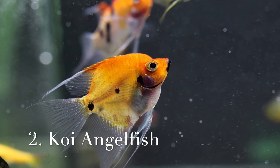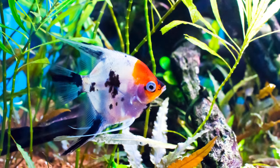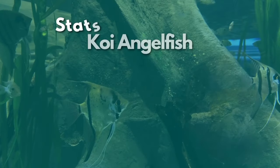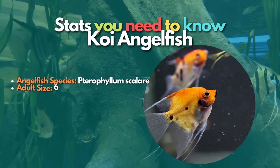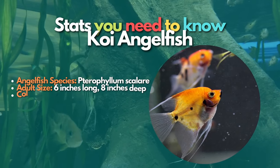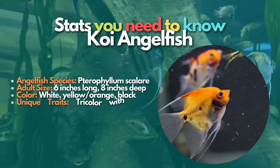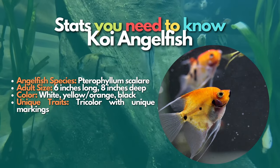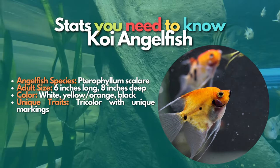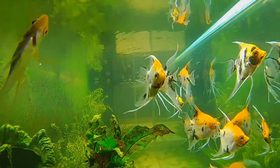Next is the Koi angelfish, one of the most popular types of angelfish. Each Koi angelfish is unique, which makes them highly sought after and often more expensive. This variant typically has three colors like the Asian Koi carp — white, black, and golden orange. Koi angelfish are eye-catching fish that make a great centerpiece in community aquariums.